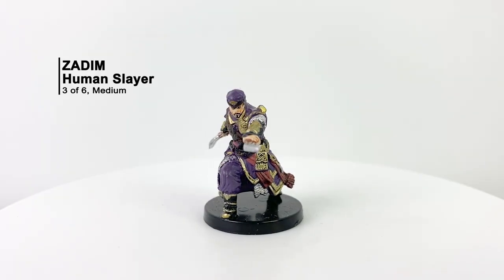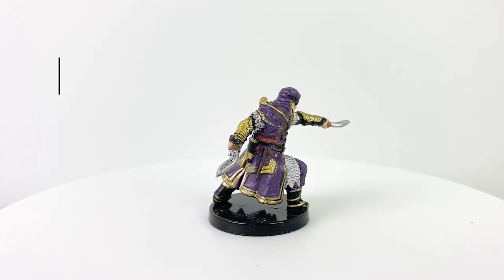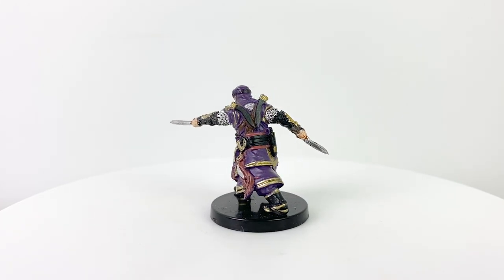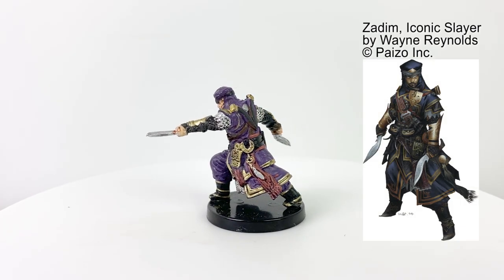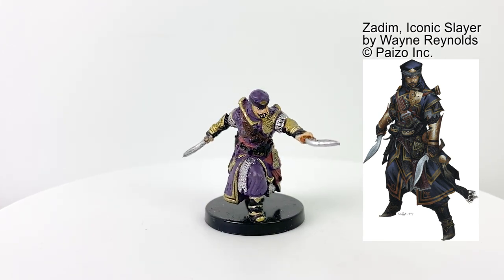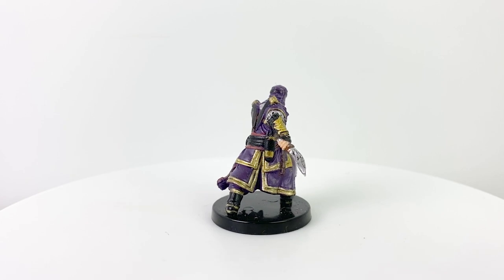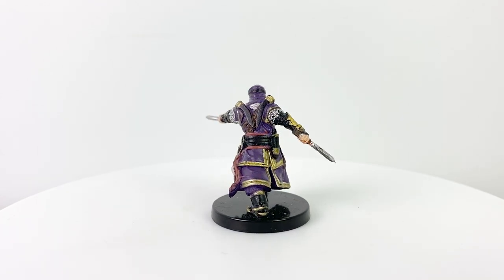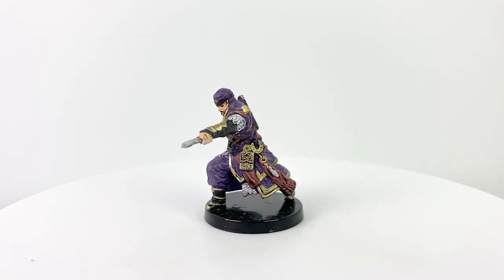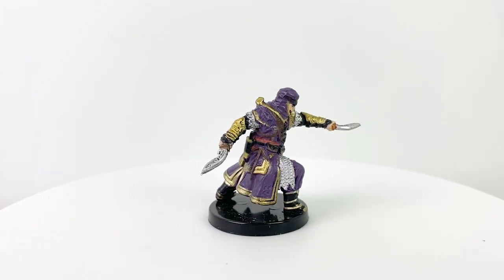And finally we have Zidim, the Iconic Human Slayer, sometimes known as the Shadow of Sarenrae. He is the church's solution when diplomacy and forgiveness fail, or when confronting those who are irredeemable. Zidim was part of the Cult of the Dawnflower, a militant sect of the church devoted to rooting out evil. He doesn't have a magical connection to Sarenrae the way clerics and paladins do, but he is an expert in insight, observation, and combat. The Slayer is a really popular 1st edition Pathfinder class, being able to deal a great deal of burst damage as a combination rogue ranger.